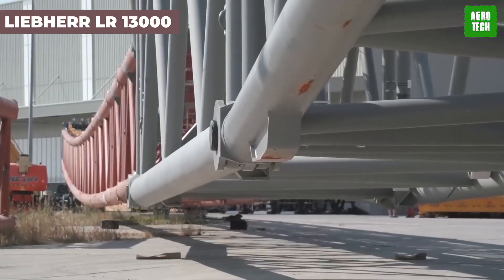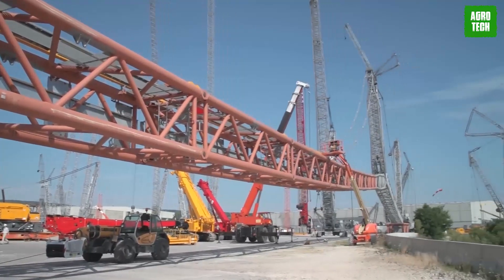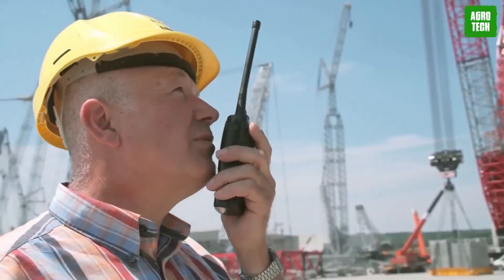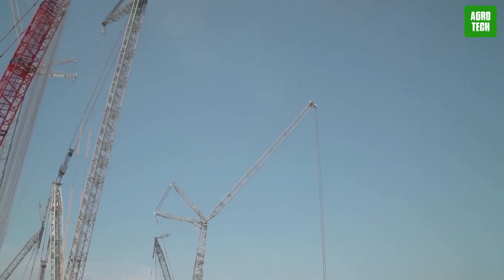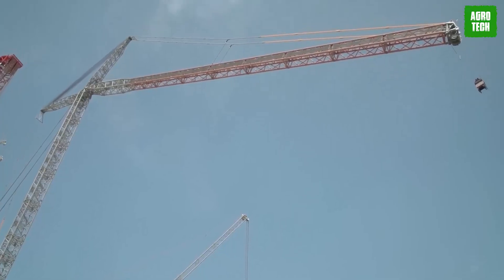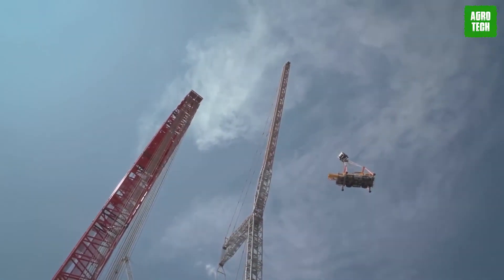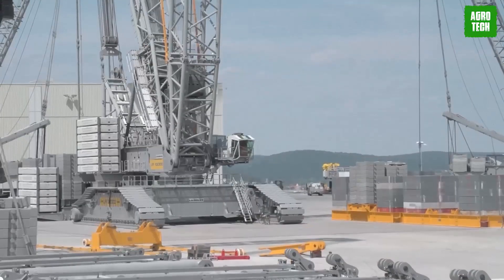The Liebherr LR13000. The Liebherr LR13000 crawler crane, the world's most powerful conventional crawler crane, offers a maximum load capacity of 3,000 tons and a hoist height of 236 meters. Designed for power plant construction, it features advanced safety systems and innovative concrete ballast transport solutions. Its exceptional load torque and efficient operation without derrick ballast sets new standards in heavy lifting technology. With redundant drive units and an intelligent monitoring system, the LR13000 ensures safe and effective lifting operations, epitomizing cutting-edge engineering in the crane industry.